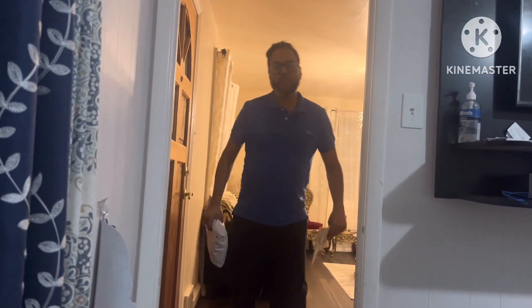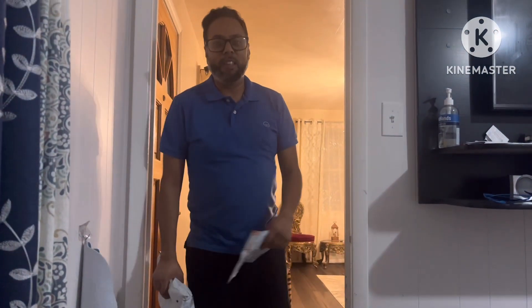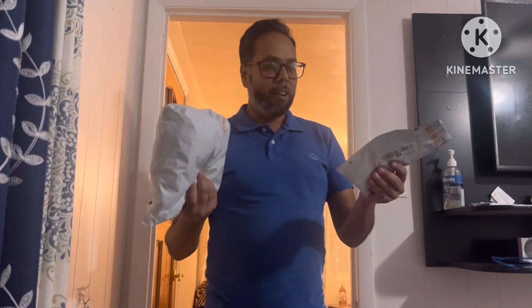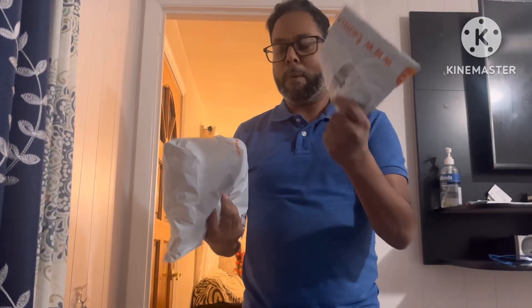Hey, what's going on? Welcome to another video — welcome back to my channel. It's been a while since I posted. I ordered some stuff from Temu; I've been seeing all this crazy stuff. I ordered something for my dad and something for myself as well.